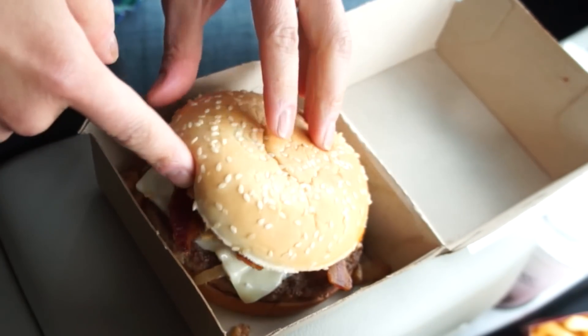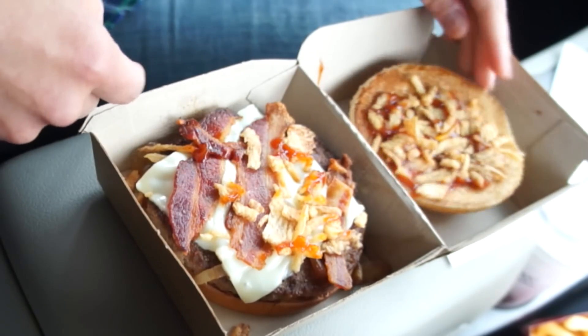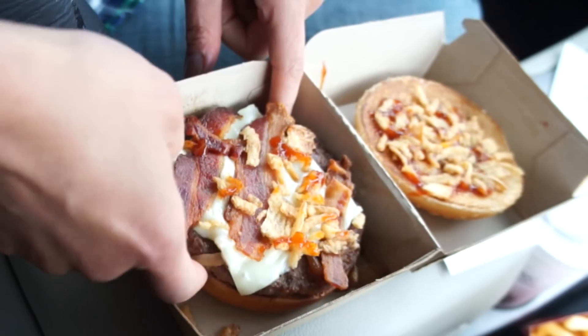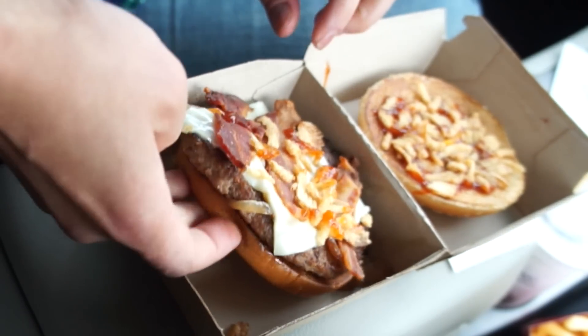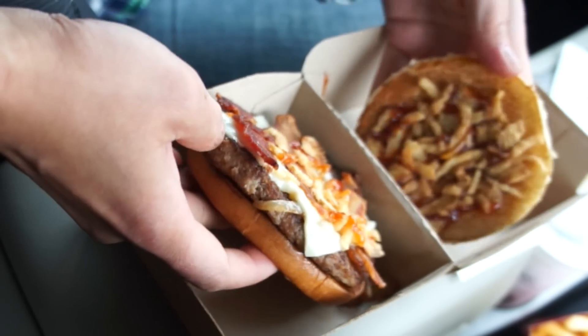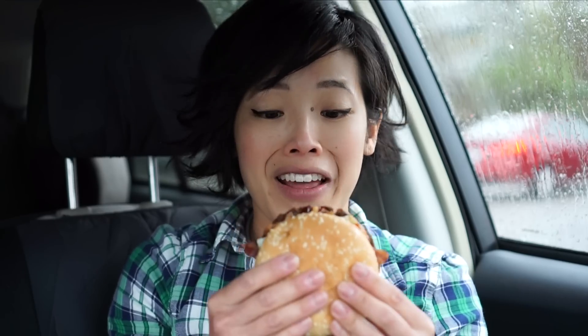The last one I have is the sweet bacon barbecue — with the sesame bun, which looks very familiar. This one has crispy onions on it, barbecue sauce, three slices of bacon, cheese, and looks like grilled onions. So two types of onions. This one looks good — let's give that a go.